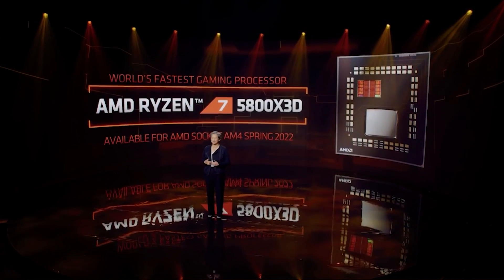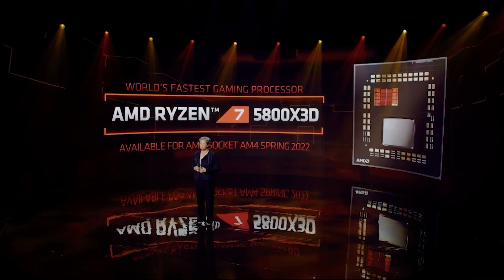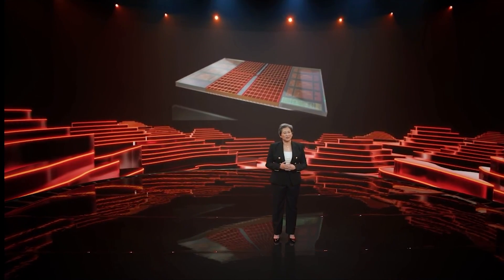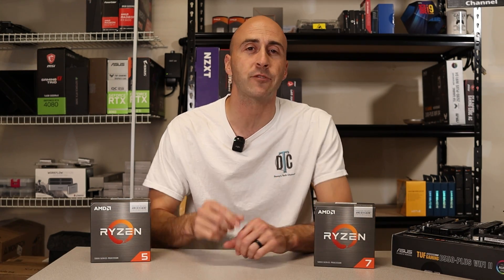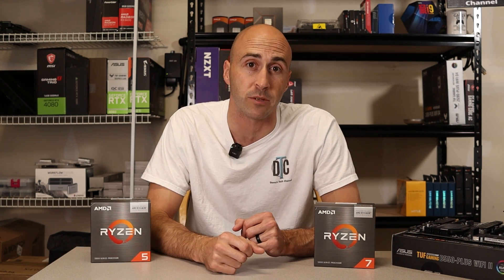The Ryzen 7 5800X3D. As of last summer, it was one of the best gaming CPUs available. What makes it so good is AMD has stacked 64MB of additional L3 cache on top of the existing 32MB of the original 5800X. Simply put, this means lower latency and higher frames per second in your games. These chips were highly sought after and in fact were sold out in many locations all the way through the beginning of this year.